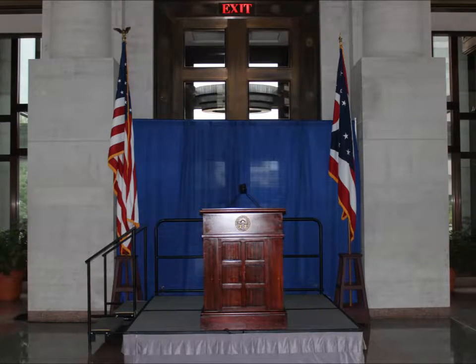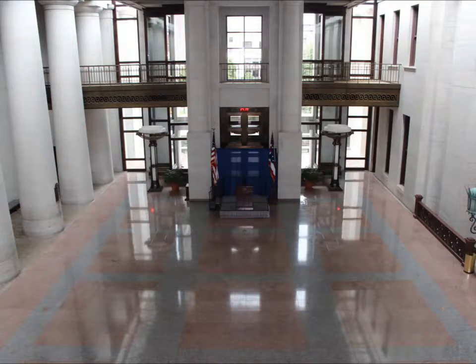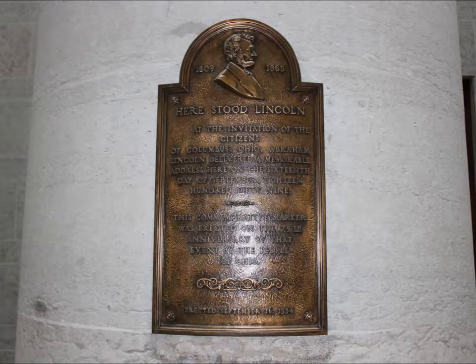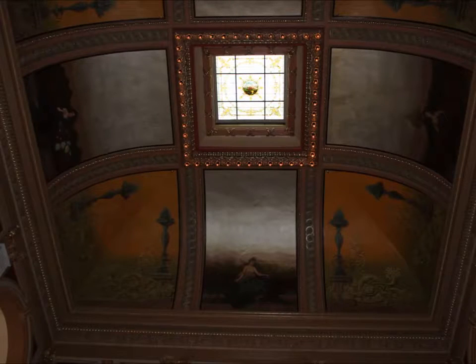Here is where the speeches are made and their perspective. Some of these ceilings are absolutely amazing.